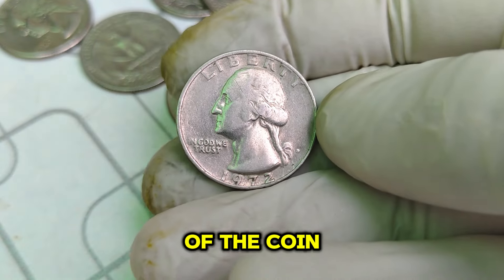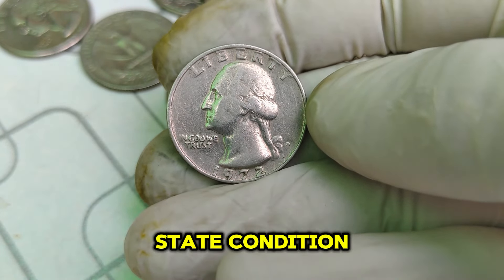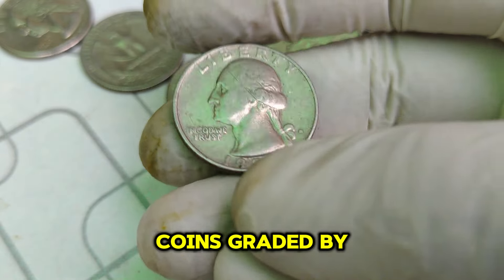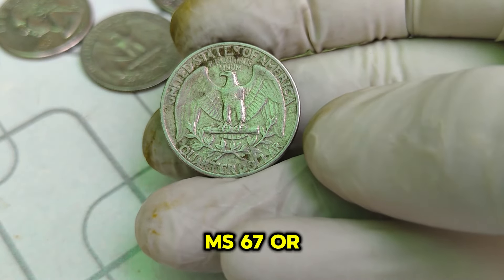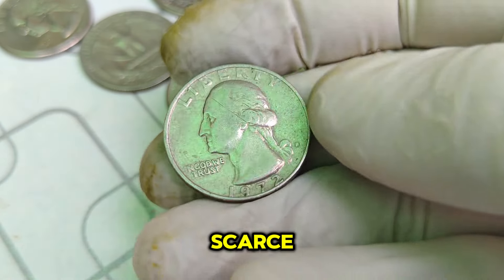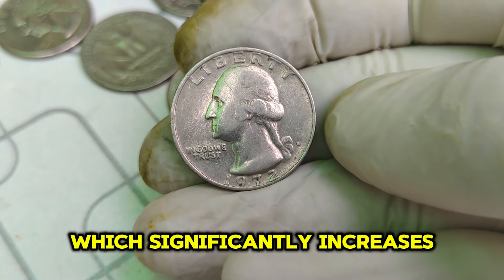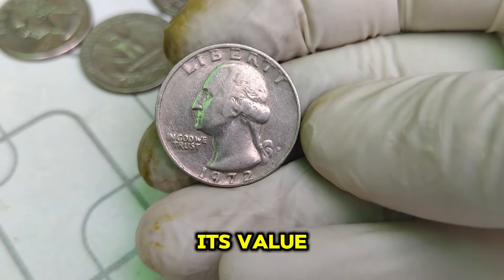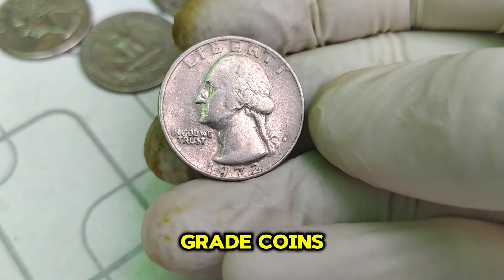One key factor is the condition of the coin. High-grade examples, especially those in mint state condition, are exceedingly rare. Coins graded by professional services like PCGS or NGC as MS67 or higher are extremely scarce. The higher the grade, the more pristine the coin's condition, which significantly increases its value. In recent years, collectors have paid premium prices for these top-grade coins.